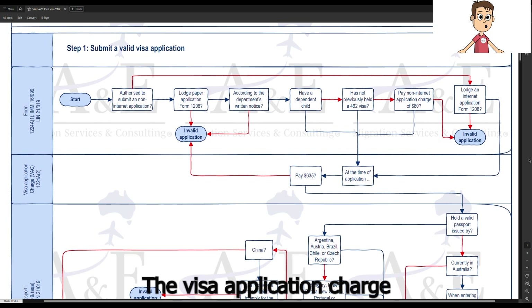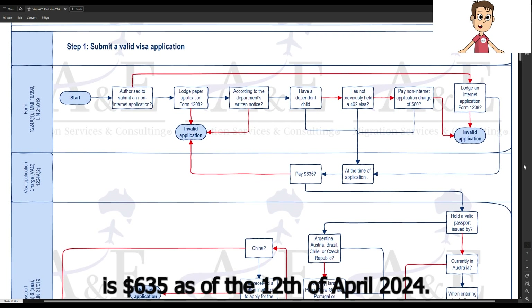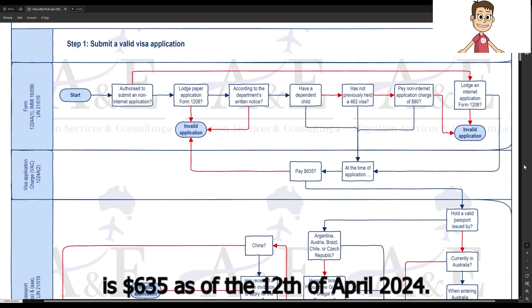The visa application charge is $635 as of 12 April 2024.